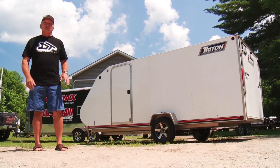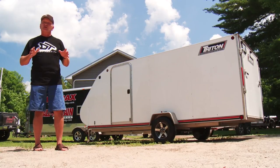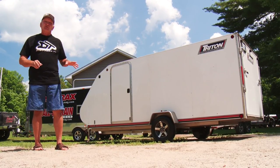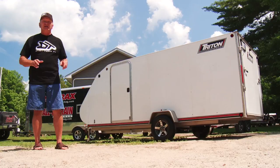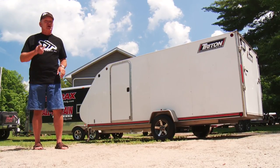As with all consumer products, there are top-of-the-line trailers which provide the opportunity to not only transport your ATVs and side-by-sides, but they will provide safe, secure, weatherproof storage. A quality, fully enclosed trailer is where you want to be if security and protection from the elements are important to you.